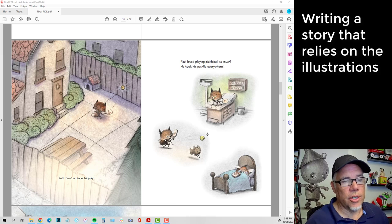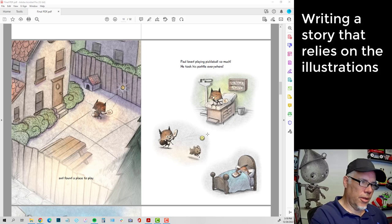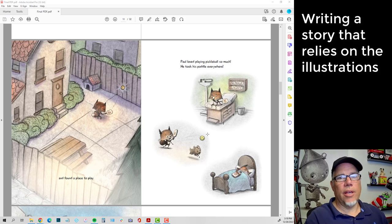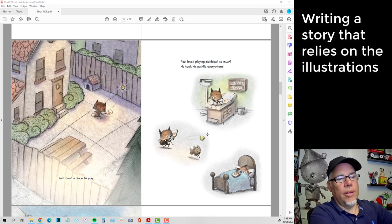The next one: 'Paul loved playing pickleball so much, he took his paddle everywhere.' And then I've got three separate illustrations that tell a completely different story — going to the doctor's office, playing with the dog, and going to sleep — and I don't have to talk about any of those. So it's so important to write so that your story relies on images. And I'll tell you, you'll really make elementary school teachers happy if you write like this, because they try to find books where kids can learn through looking at the pictures, having to read the words, and having them rely on each other — comprehension goes up when the pictures are there.